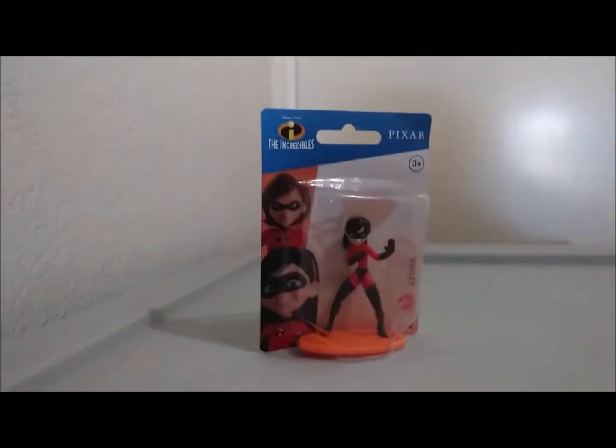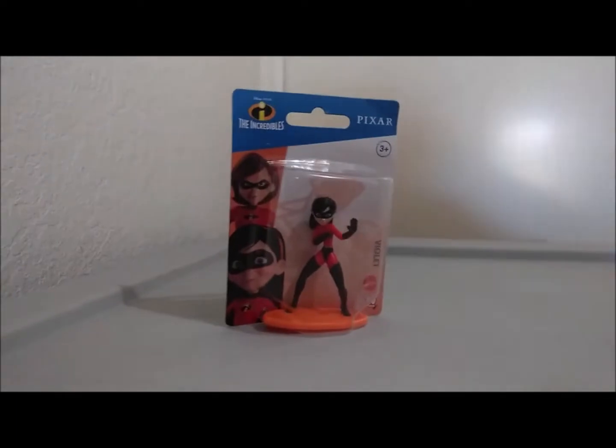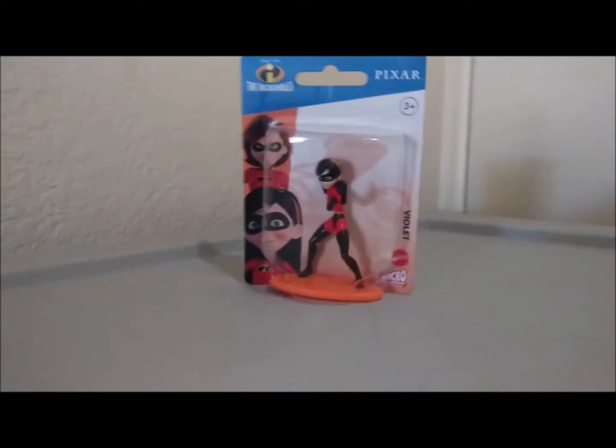Which in itself sounds cool, because hey, something superhero related — that's awesome. But not in this case, though. Oh boy, I'm in for a treat. Yeah, it's this little figure in here, folks. The Incredibles from Pixar and Disney. It's really tiny, really small.